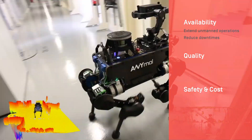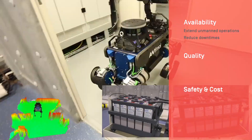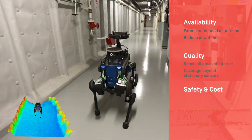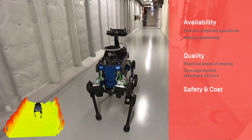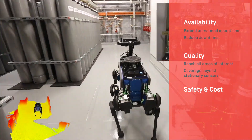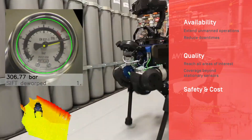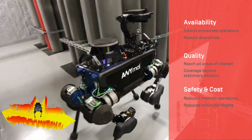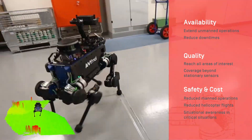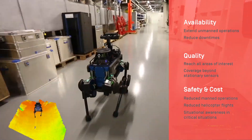By deploying ANYmal, unmanned operations can be extended and costly downtimes due to transportation delays can be reduced. Due to ANYmal's adaptability, it was able to reach all areas of interest, providing coverage beyond stationary sensors, including oil and water leakages and hotspot detection. Lastly, a direct impact on safety and cost will be achieved by reducing manned operations and lowering the number of transfer flights to the platform. In critical situations, ANYmal additionally provides situational awareness for fast and safe decision making.